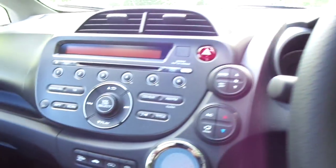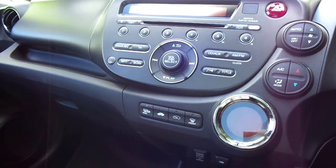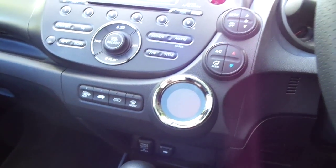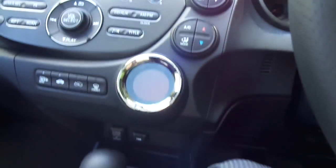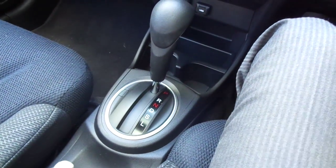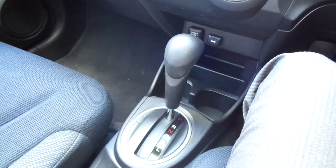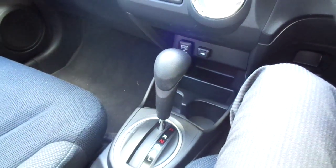We have a CD radio player with auxiliary input and climate control with air conditioning features. This car is an automatic featuring a sportier shift and a low shift mode as well.